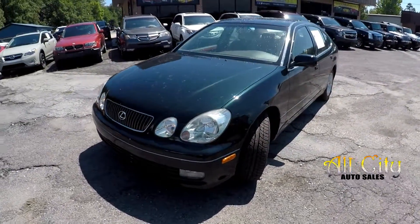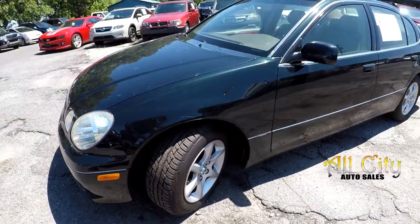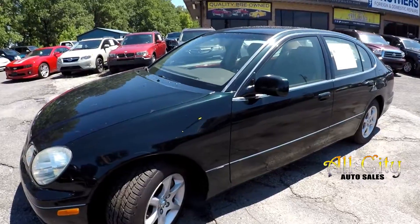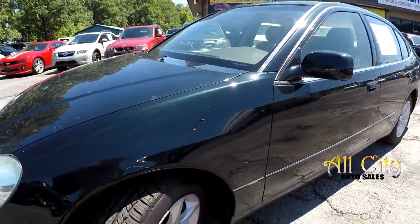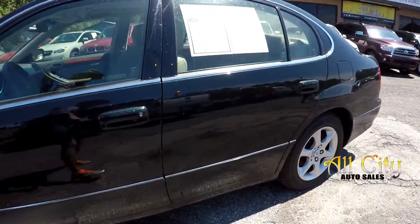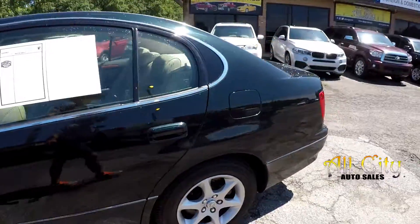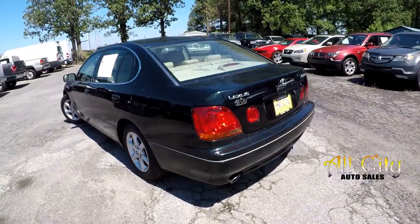We're going to start our walk-around on the driver's side, stopping to check those tires — great tread. Just going to be looking for any dents, dings, scratches. There's a little thin scuff right there above the wheel, and one little ding down low. Just a couple little thin spots here on the driver's side.